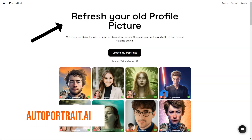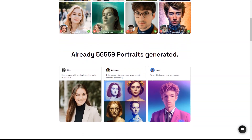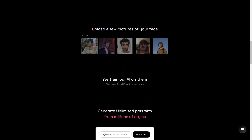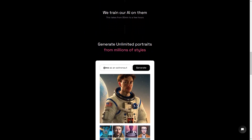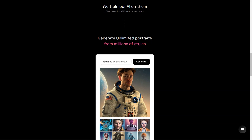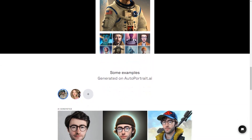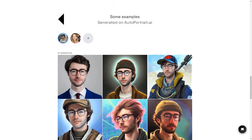Have you ever wanted a portrait of yourself that looks just like you? Autoportrait.ai is here to make that dream a reality. This fantastic service uses artificial intelligence to generate unique portraits of a person from multiple photos of their face. All you have to do is upload a few clear pictures of your face and let the magic of AI do the rest. The AI takes anywhere from 30 minutes to several hours to train on your photos, but the results are truly stunning — the generated portraits are so lifelike, they look exactly like you. Autoportrait.ai is also a secure service, with payments protected by Stripe and encrypted with SSL.